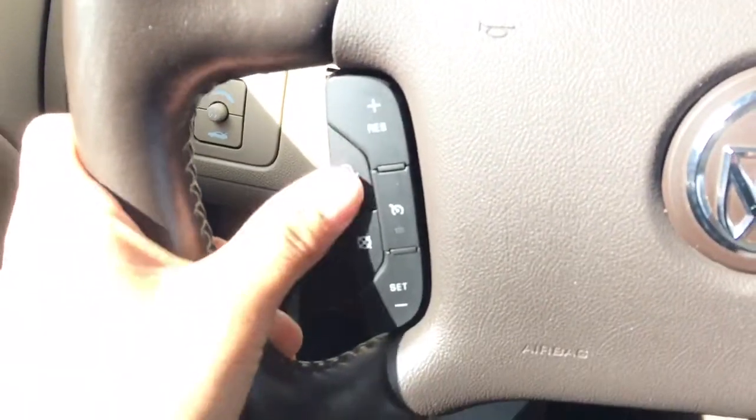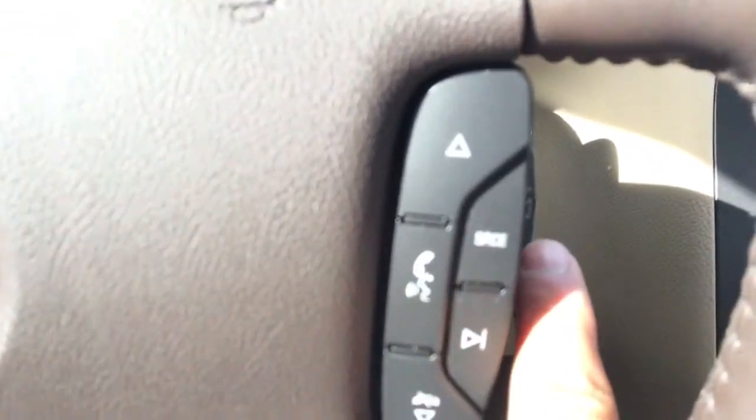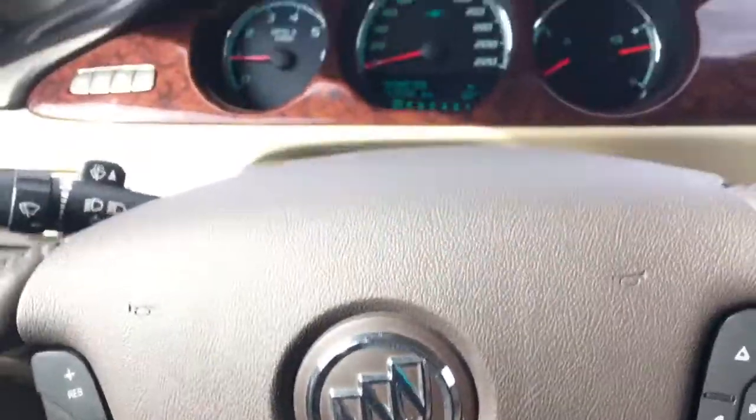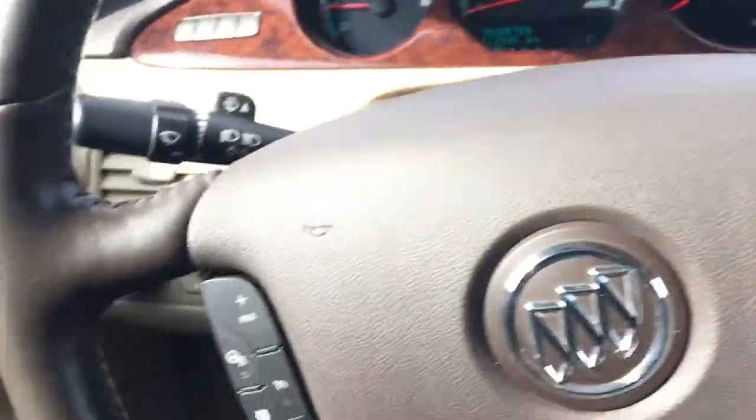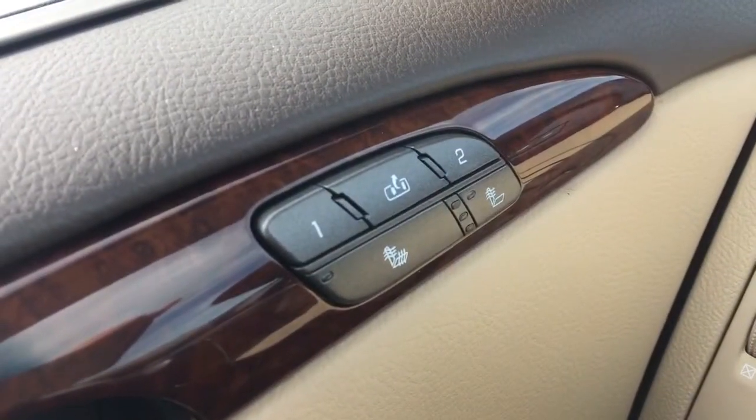The steering wheel is heated as well — just hit that button. It does have cruise control and steering wheel audio controls, super easy to use. Everything feels really nice in this vehicle. The leather is nice and smooth, no burns, tears, or rips. Heated seats right there, as well as driver memory seating.